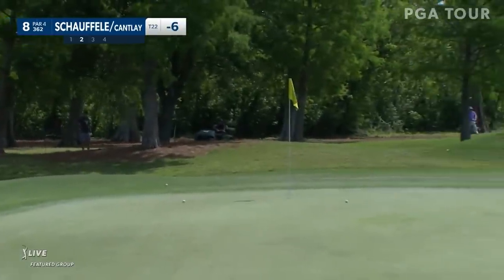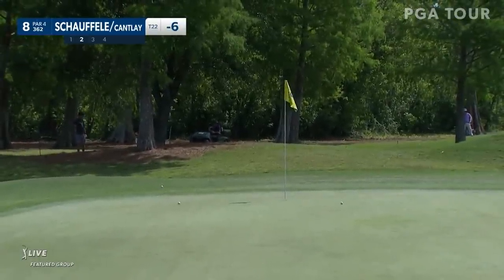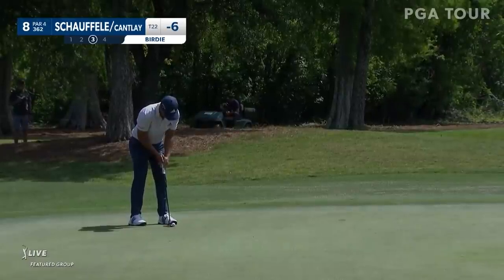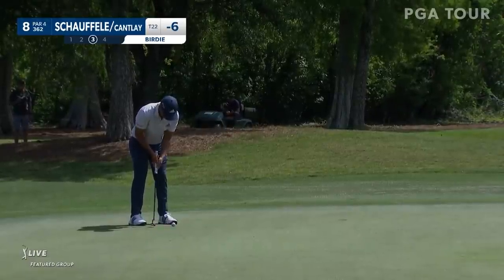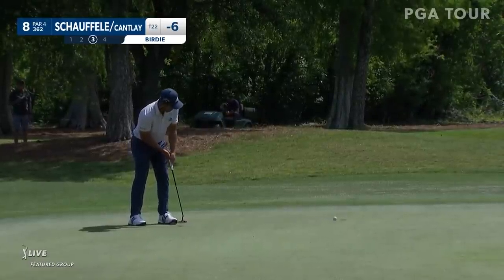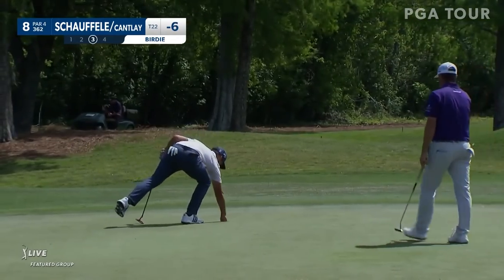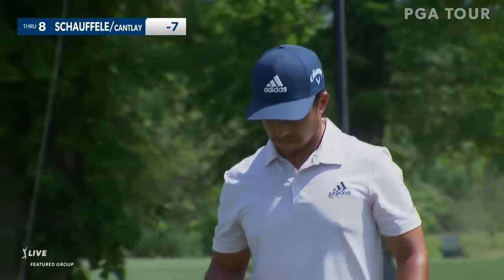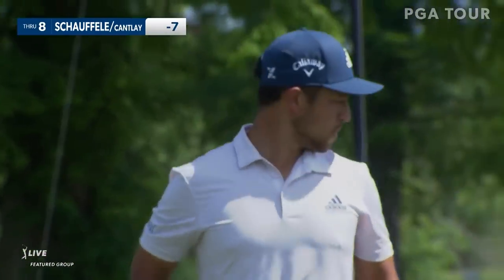Sounded pretty crispy. Alright, well done. So seven under through eight.